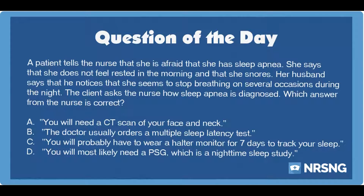The correct answer is D. You will most likely need a PSG, which is a nighttime sleep study. A person with sleep apnea suffers from periods of apnea — absence of breathing — during the night while asleep. Sleep apnea causes disruptive sleep so that the person does not feel rested when awakening. Often it is associated with snoring. Sleep apnea is diagnosed through a polysomnogram, which is an overnight sleep study.